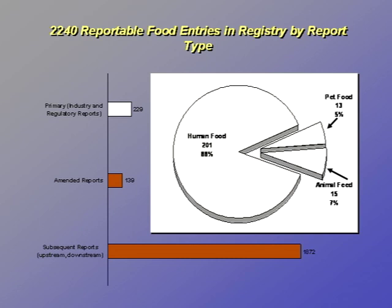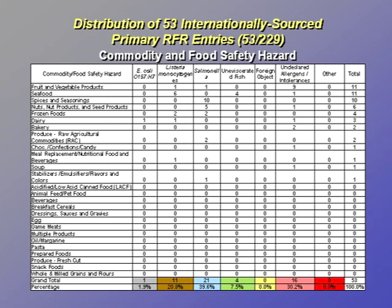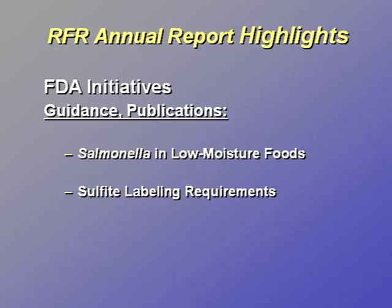Of the 2,240 RFR entries received in the RFR's first year of operation, the 229 primary RFR entries included 201 concerning human food, 13 concerning pet food, and 15 concerning animal feed. Undeclared allergens or intolerances were the second most frequent reason, with 16 reports, 9 being undeclared sulfites in dried fruits and vegetables. RFR-driven FDA activities include the development of guidance and publications. Because of reportable food submissions involving salmonella and nuts and nut products, FDA intends to include an annex on nuts in the guidance for industry currently under development on salmonella and low-moisture foods.